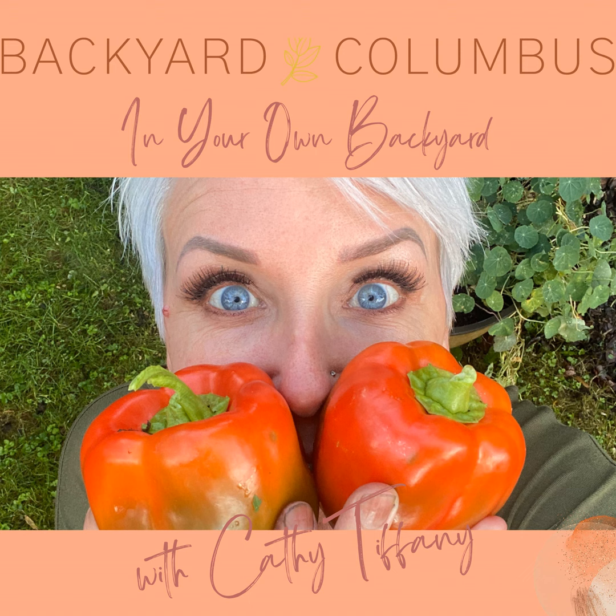Hey everybody, it's Kathy with Backyard Columbus. Today's episode is 'Keeping Nature Natural.' This is probably going to be pretty short, and I've mentioned this topic in other episodes, but I just want to throw it out there and give you some other ideas. A lot of people use pesticides and herbicides in their yards, on sidewalks, everywhere.